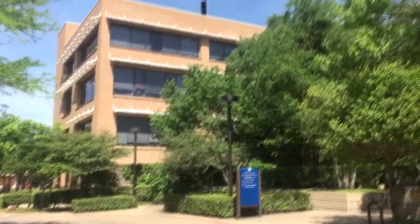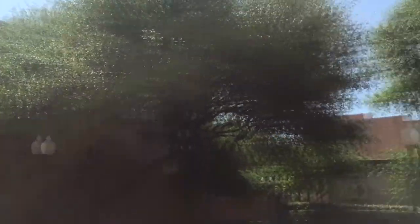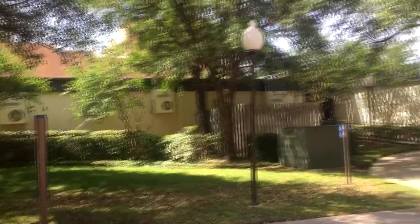That's the architecture building right there, and then this right here is the fine arts building — so all of this is the arts building. And then on our right-hand side we have the smart hospital, which is for all the nursing majors and nursing students.